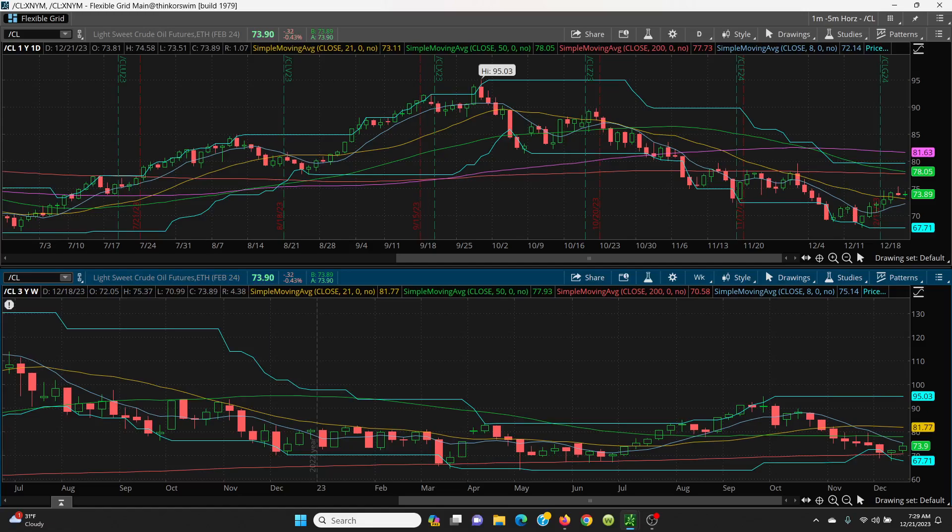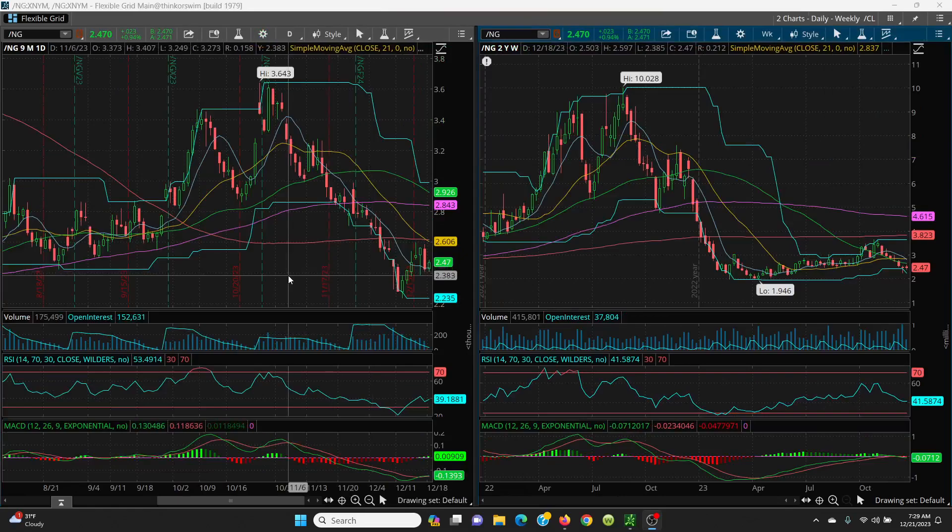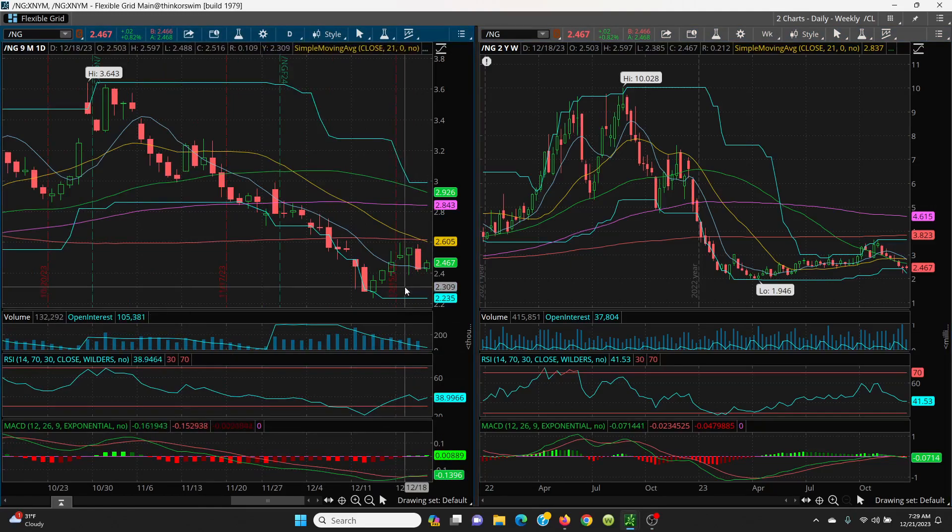Let's take a look at what's going on with Natty Gas. Here we have Natty Gas — your daily and your weekly chart. You can see the last three days: there was a nice rally off the bottom with no divergence, nothing. It went right up into the 200-day, then yesterday it pulled right back. What we have is just sideways action — a trading range. You're looking at the 2.60 area on the top and 2.38 on the bottom of this candle.